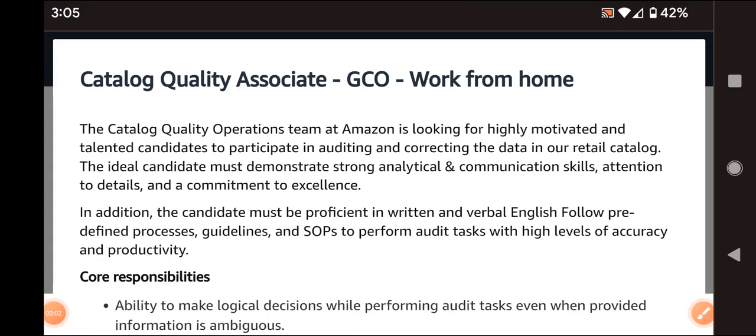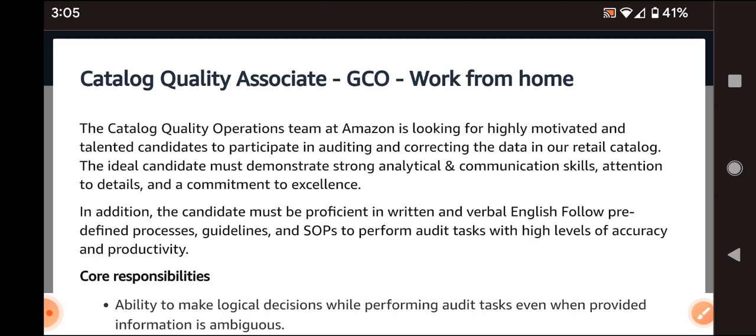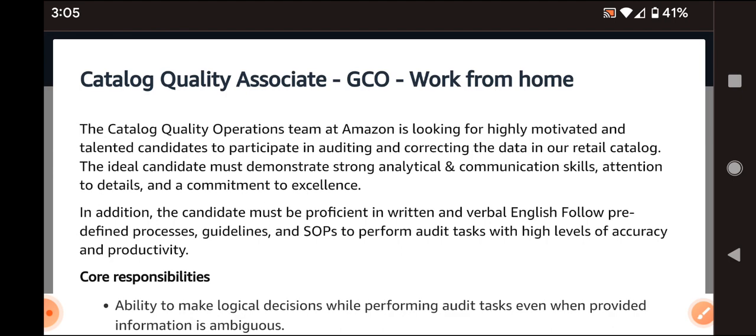Hello everyone, welcome back to my YouTube channel, hope all are doing good. In this video we have two different companies that have released a job notification. For complete job-related details, if you are visiting the channel for the first time please do subscribe for our latest job updates.